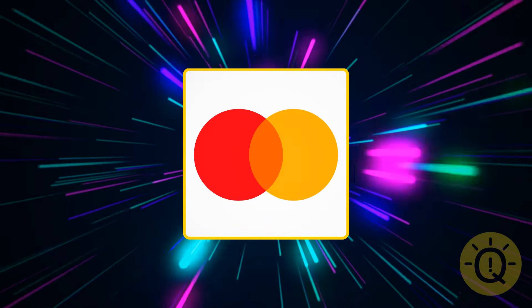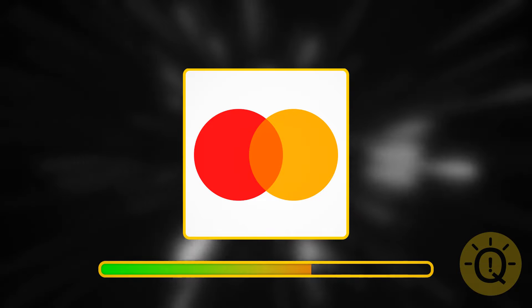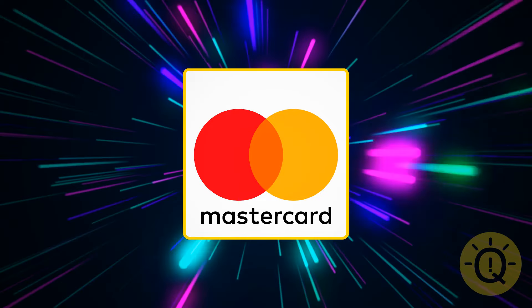Just two circles, but I'm sure you know it — and you probably have one. It's MasterCard.